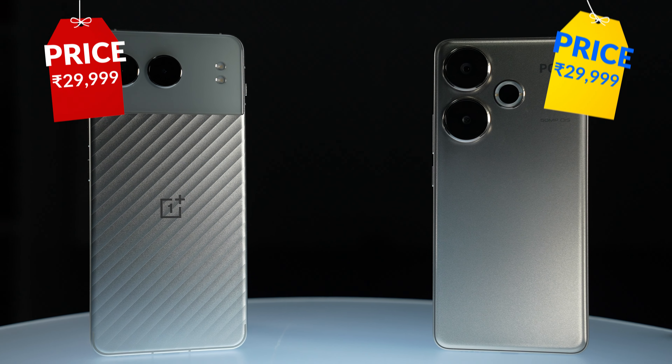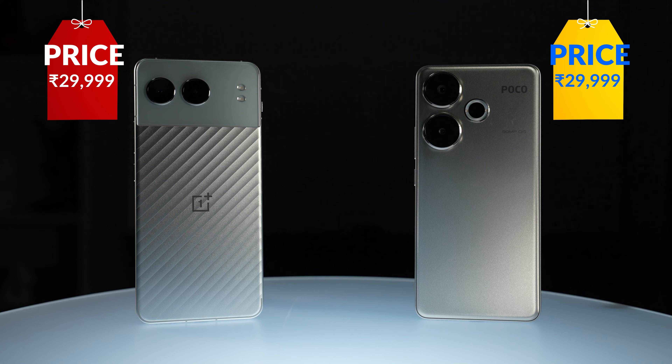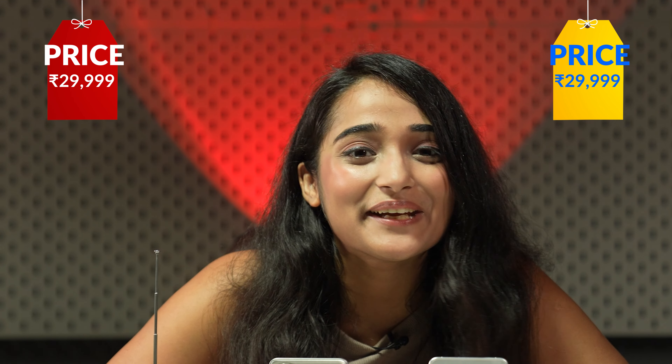The OnePlus Nord 4 versus the blazing fast POCO F6. I think we all have an idea which one is the more capable gaming phone, but which one is the more well-rounded phone in all aspects? I'm going to compare these two mid-range behemoths to tell you which one you should spend your money on.